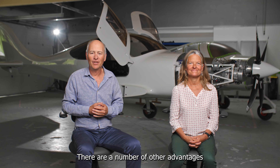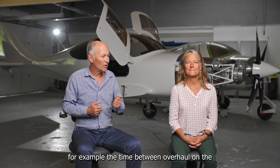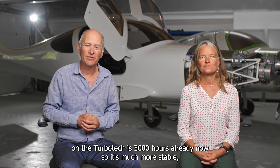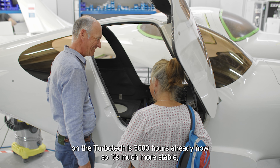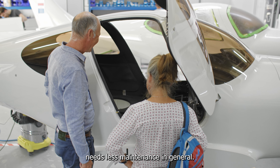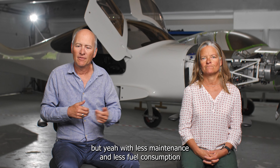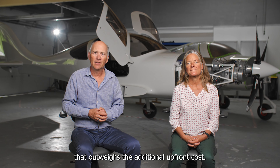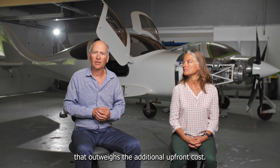There are a number of other advantages. For example, the time between overhaul on the Turbotech is already 3,000 hours. So it's much more stable and needs less maintenance in general. It does, of course, cost more. But with less maintenance and lower fuel consumption, that outweighs the additional upfront cost.